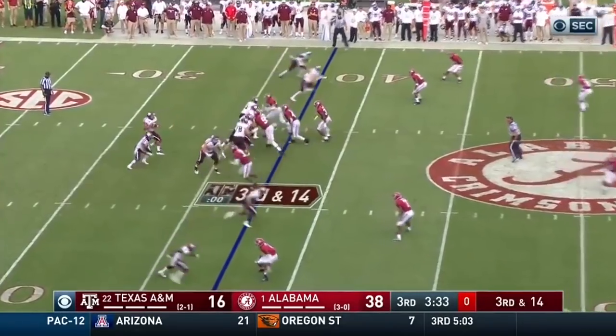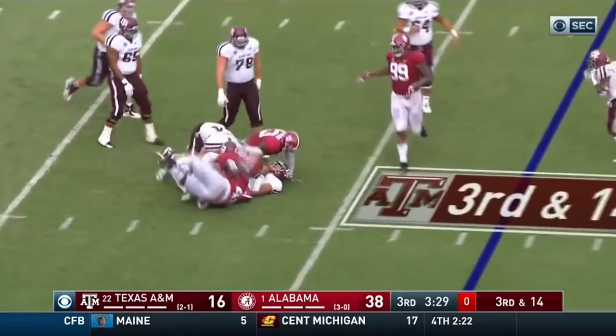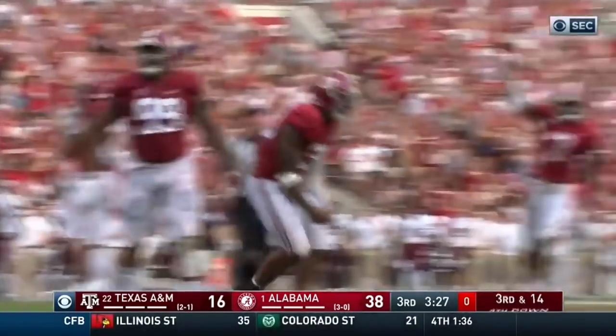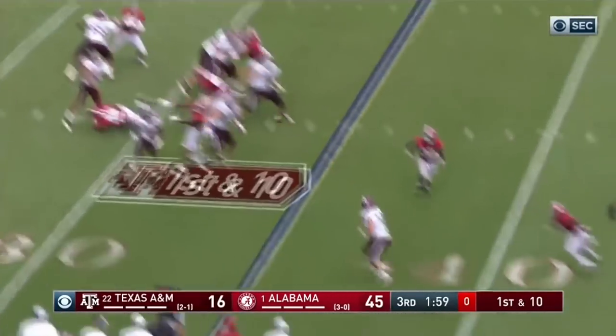Wilson's dancing around. I don't know if they need it. Maybe not. They don't. Down he goes. And it's Isaiah Buggs. There's a blitz on first down.